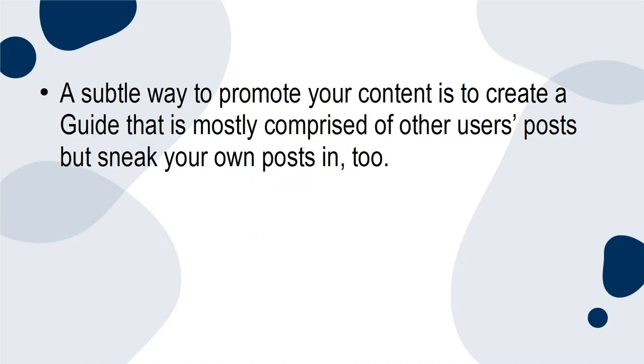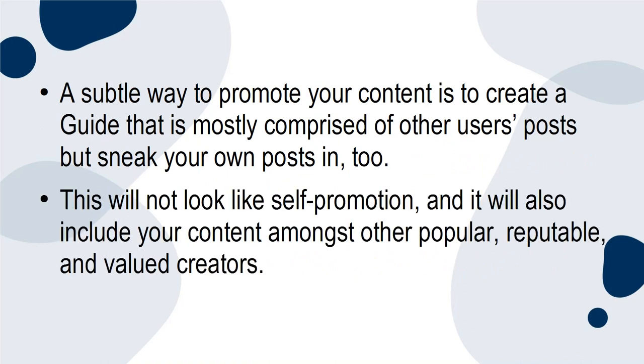A subtle way to promote your content is to create a guide that is mostly comprised of other users' posts, but sneak your own posts in too. This will not look like self-promotion, and it will also include your content amongst other popular, reputable, and valued creators.